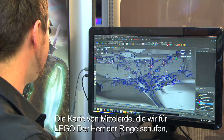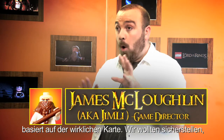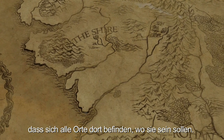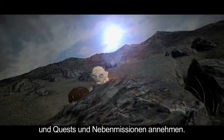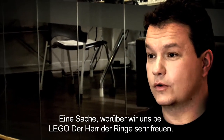The map of Middle-earth that we have created for Lord of the Rings — its entire layout is based totally on the real map. We've used that map to make sure all our places are in the exact locations they need to be. You can drop into Minas Tirith, you can drop into Dunharrow, and you can really explore and find characters, fetch quests and side missions.